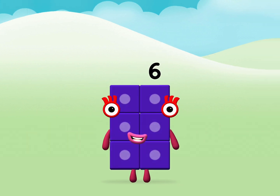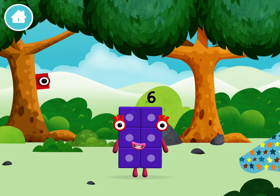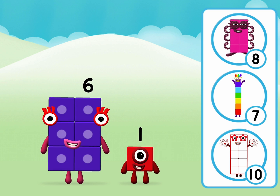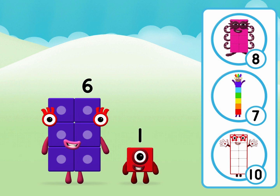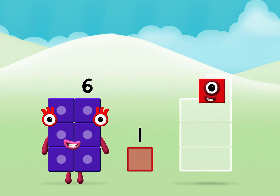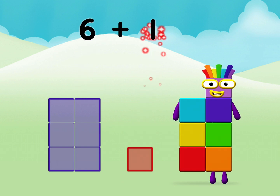Congratulations! You made a new number block! Which number block is this? What number block can you make by adding these two together? 6 plus 1 equals 7.